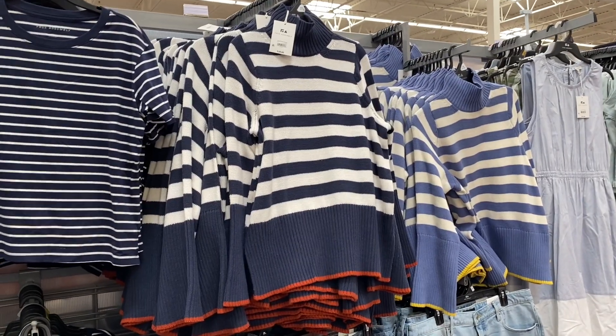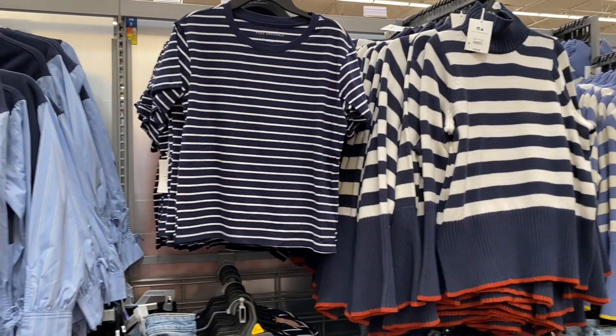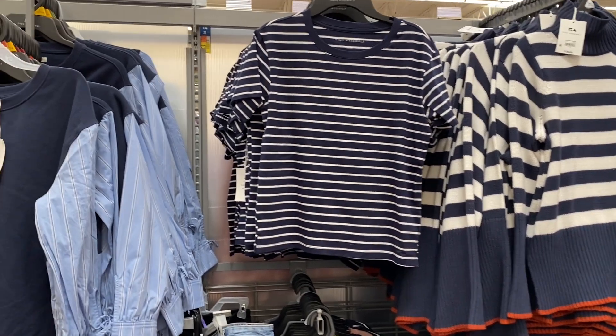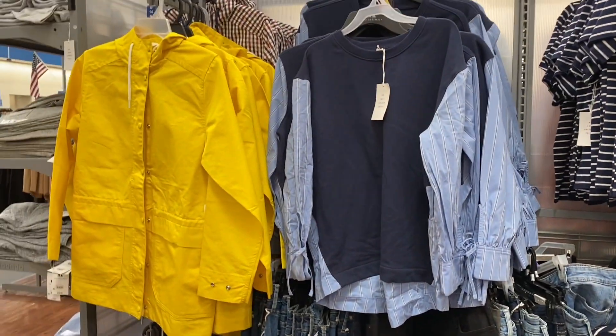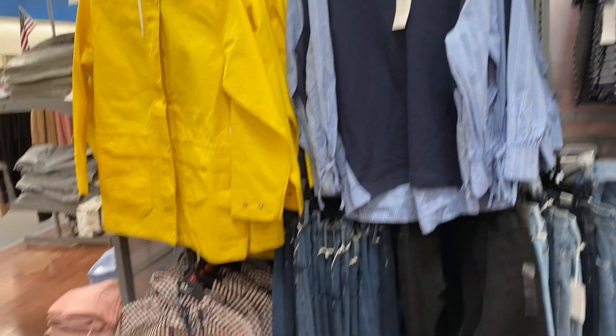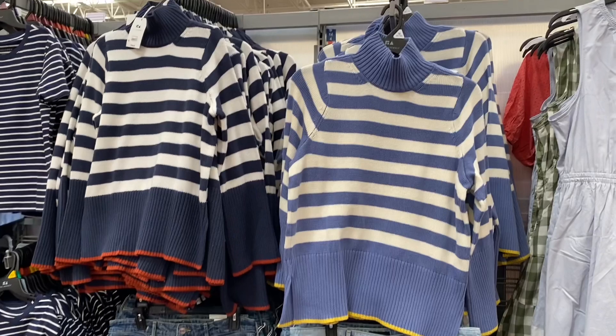These Free Assembly sweaters are $28 and they are striped. And then these tops, you really need to pick them up. They're $10 and they come in like 30 colors. This top right here also from Free Assembly, I believe it's like $28. The yellow jacket is around $30 and it comes with the checkered as well.